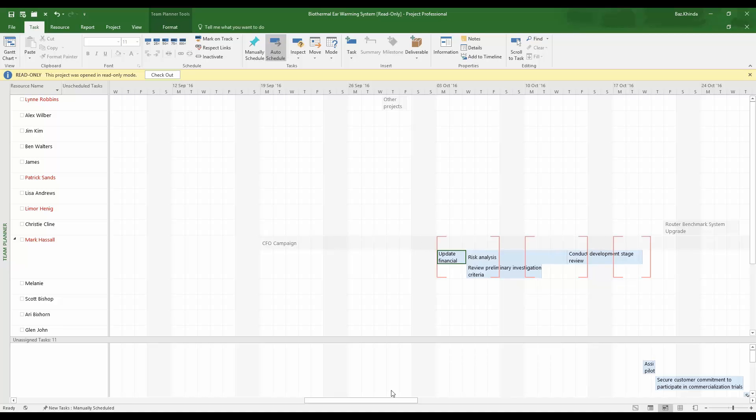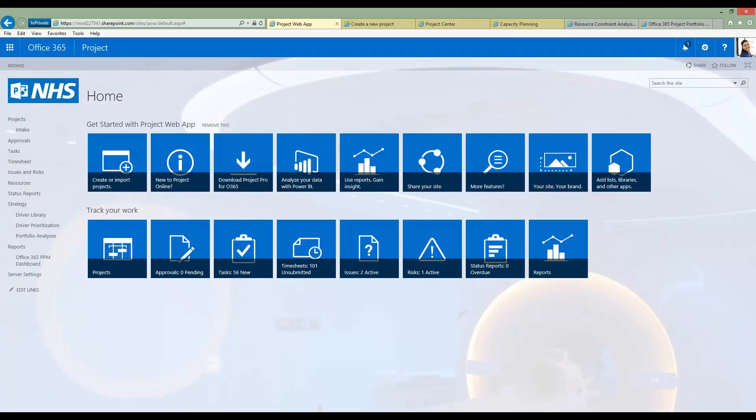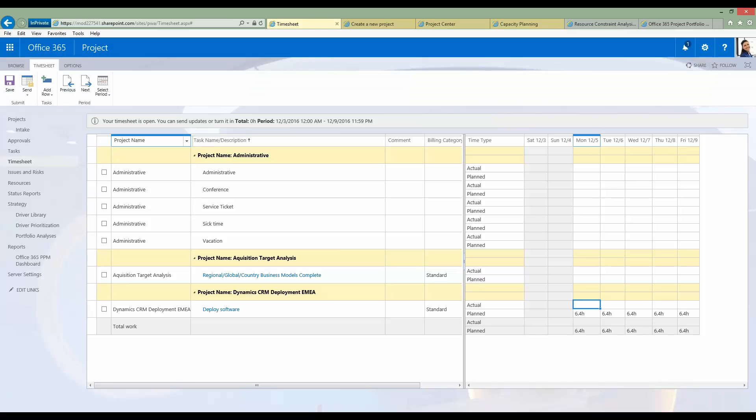Heading back to Project Web App, I'll show you the view an end user would have — showing all the work they've been assigned — by going into the timesheet. Within the timesheet, I can see administrative line items — BAU, non-project items — as well as a listing of projects and specifically which tasks I've been assigned. I can see the planned number of hours for a given day, and to put in my actuals I simply type the number of hours spent on that particular task.